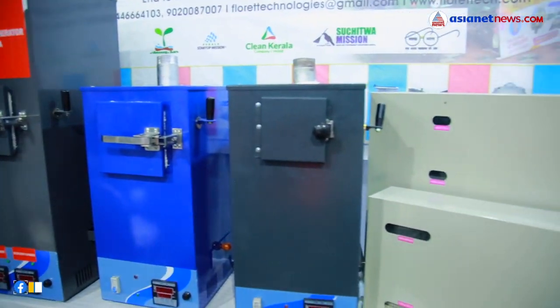I am from a start-up company called Floretty Technologies. We handle sanitary waste, diapers, and sanitary bags.